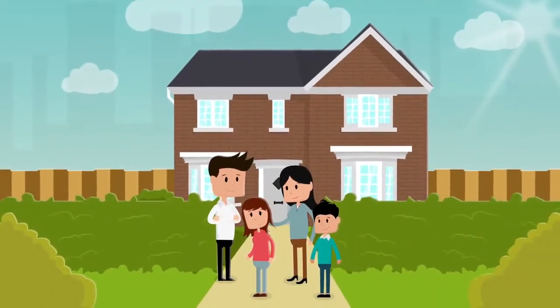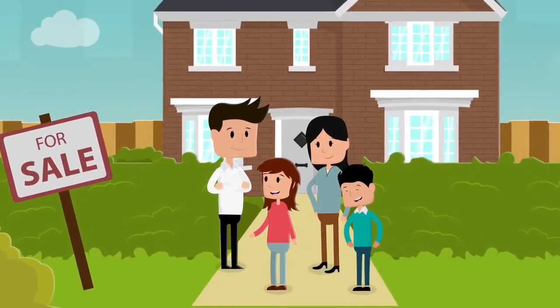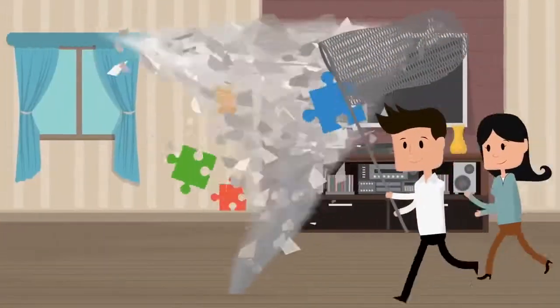Moving house is an exciting time, but there's a lot to do and sometimes it's quite a puzzle where to start. A little bit of preparation can make all the difference. Getting your paperwork ready whilst you market your property or look for a new one will save a huge amount of time later on.